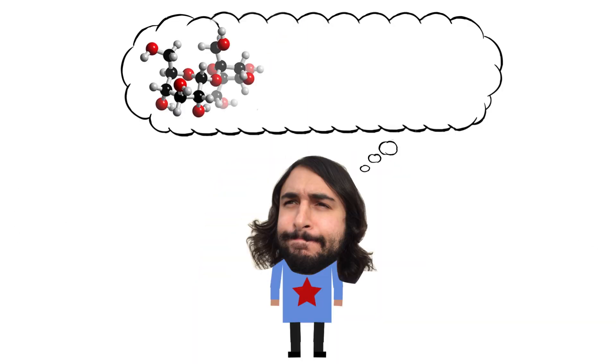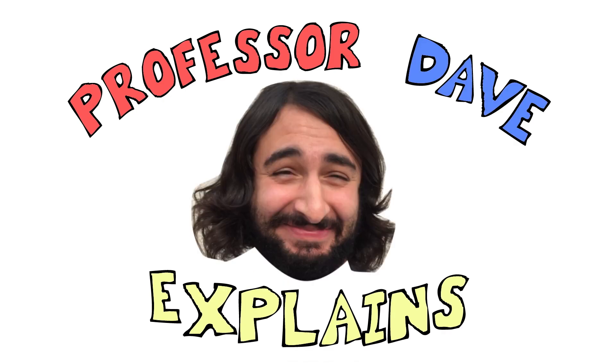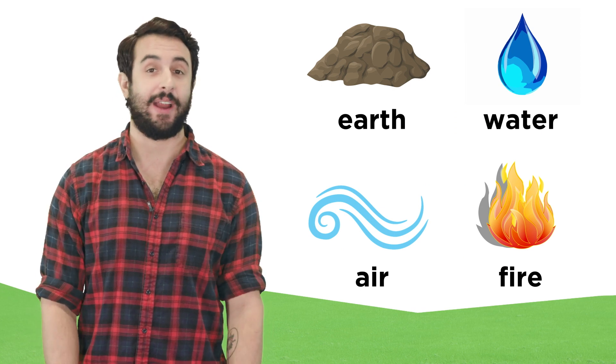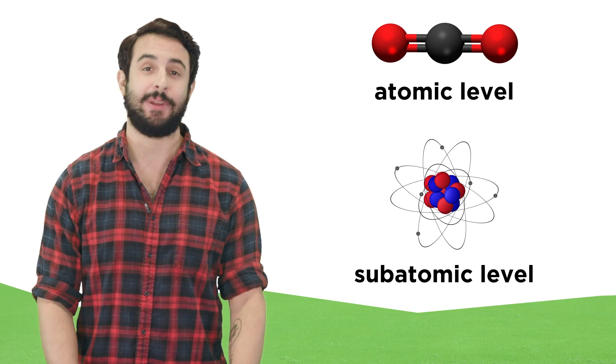Hey, it's Professor Dave, let's talk about air. Over the centuries, we've come a long way in terms of understanding the composition of the things around us. Far beyond categorizing matter as earth, water, air, or fire, we now understand matter on the atomic and subatomic level.